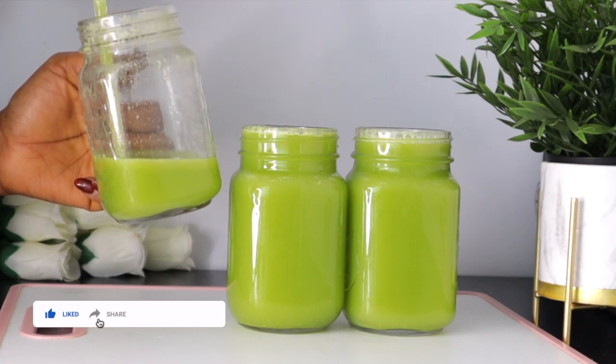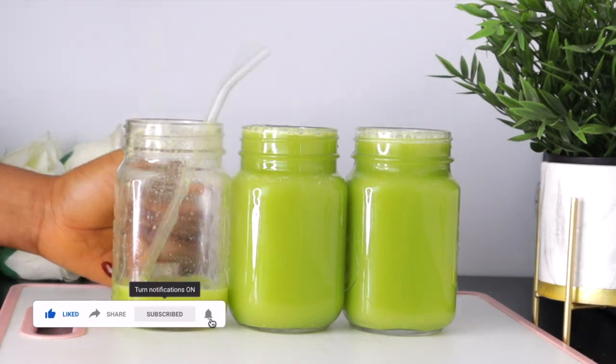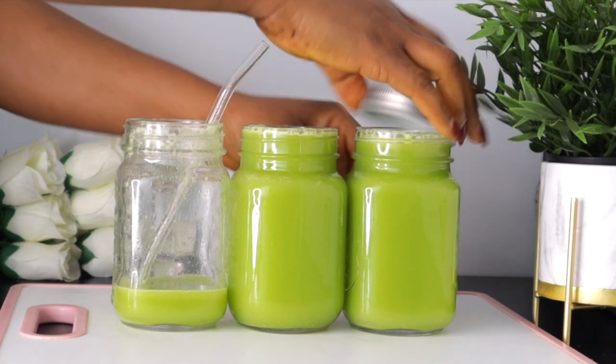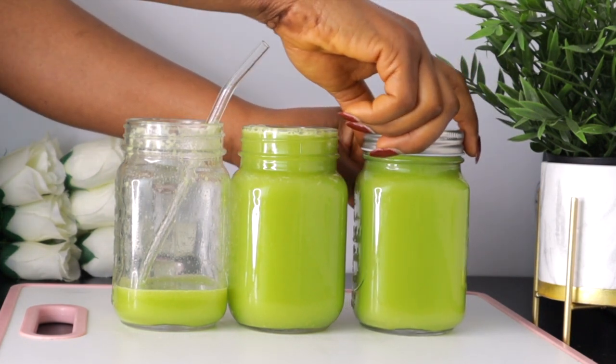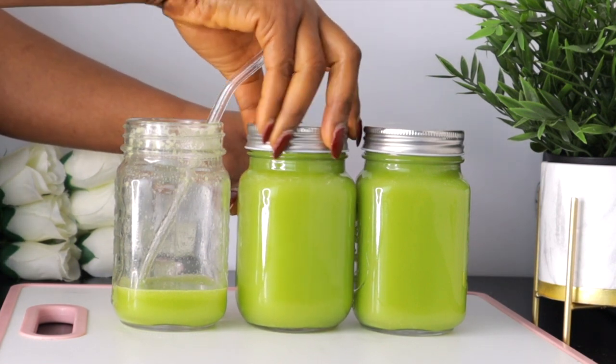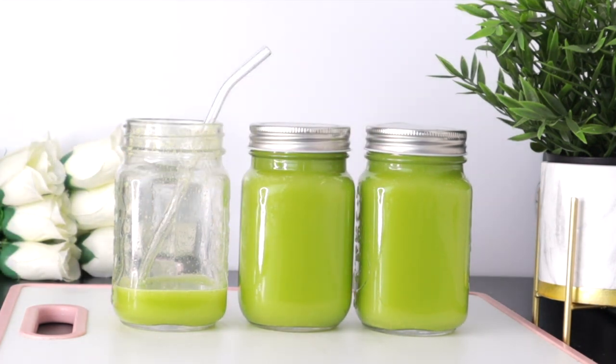Drinking this will nourish your skin, flush out toxins from your body, and benefit your overall health. Give it a try and let us know in the comment section. That's what I have to share today — if you find this video helpful, give it a thumbs up, share with friends and family, and if you're new, please click the red subscribe button and join the community.